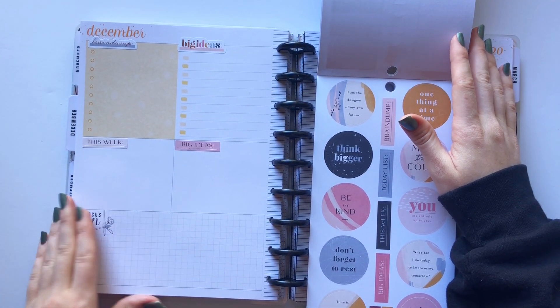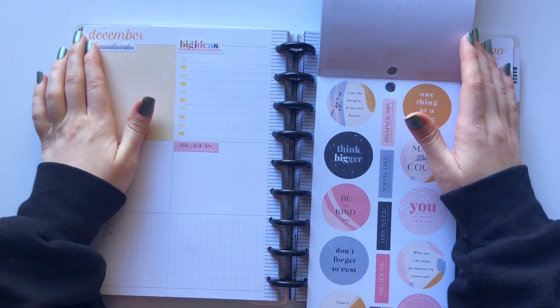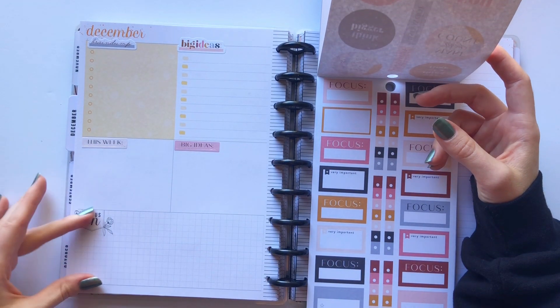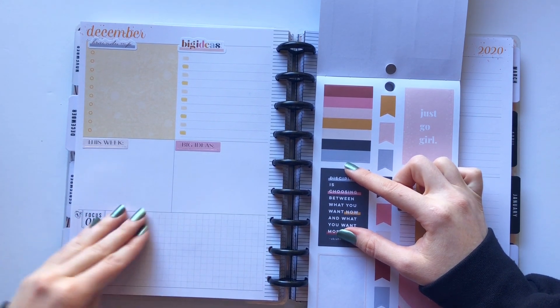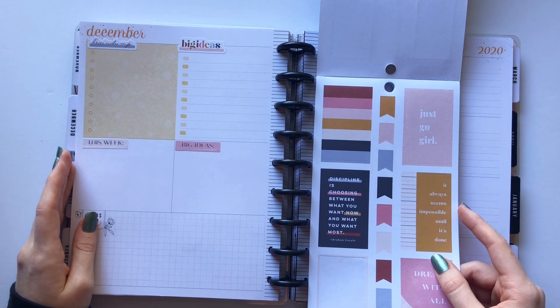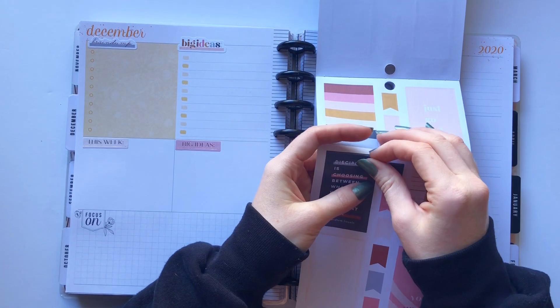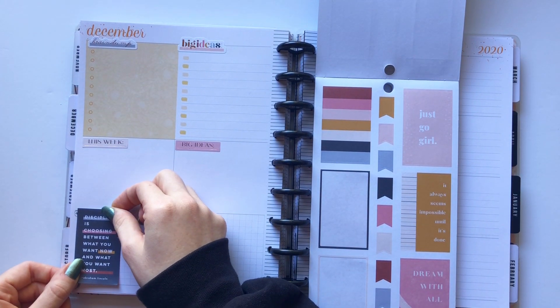This bottom section is where I put my stats for the week — I keep track of a few things just to see how I'm growing on social media. I sometimes put a full box in one of these corners and then leave the rest blank. Let's put that in this corner.